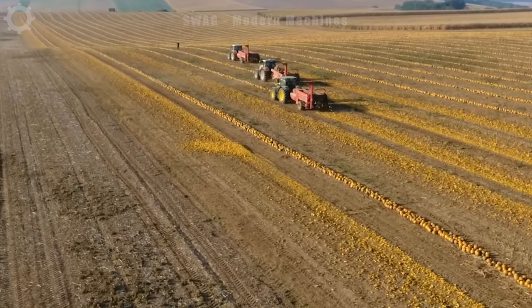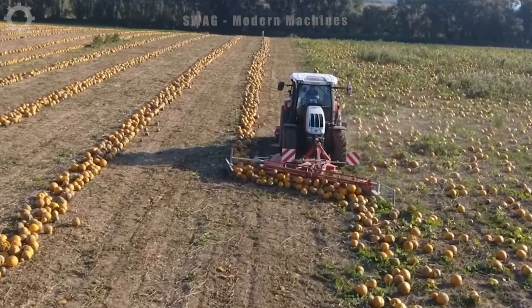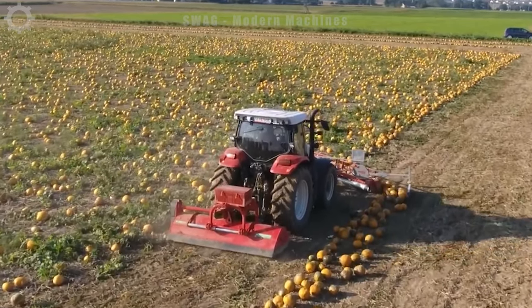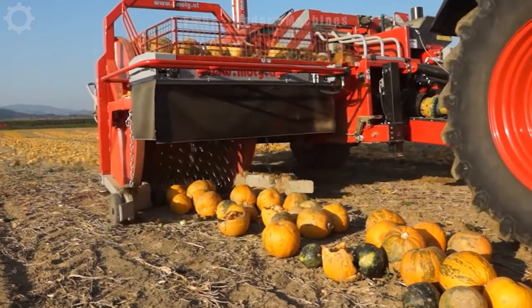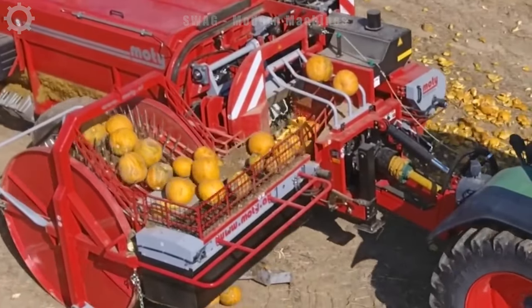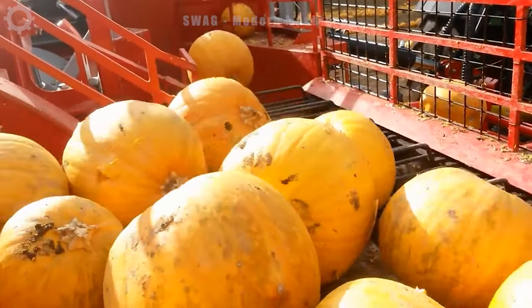The Moti KE3000 Hydros Pumpkin Seed Harvester is absolutely stunning in function, form and design. All harvester movements can be performed separately due to the hydraulic drive. This hydraulically controlled pumpkin seed harvester features large screening and an electronic control system — it is Moti's most powerful machine.